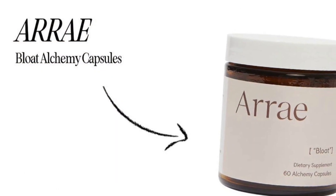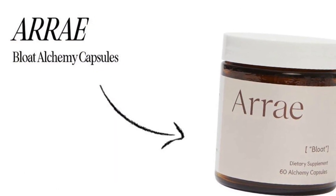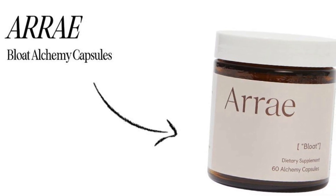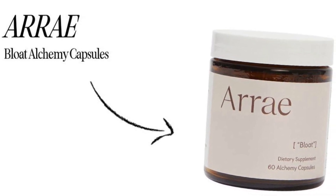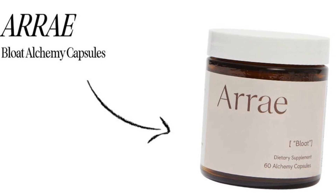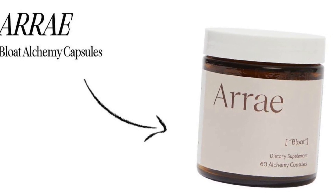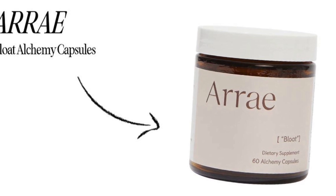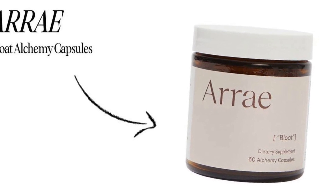Array Bloat Alchemy Capsules retail for $55. Hot girls with stomach issues? That would be me — we got you. Beat the bloat this season with these natural, fast-acting capsules designed to reduce bloat, soothe discomfort, and help to optimize the digestive process.